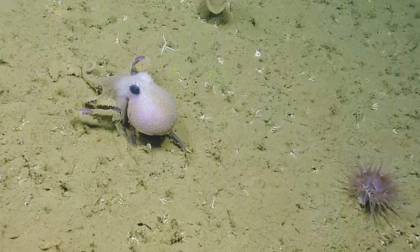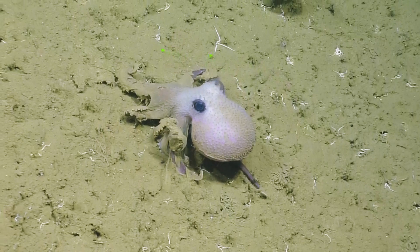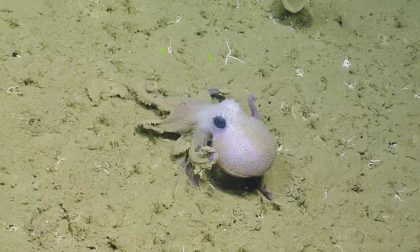Look, there's a beautiful octopus. Oh cool, he's on the run. Look at all that sediment that it's got on him.